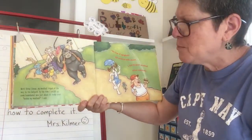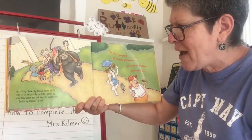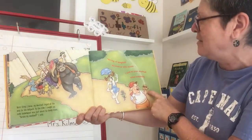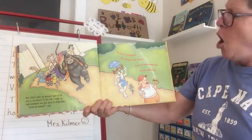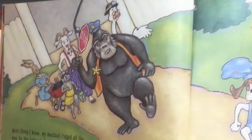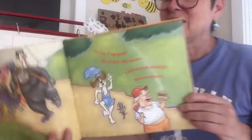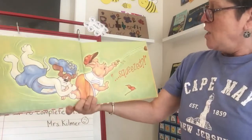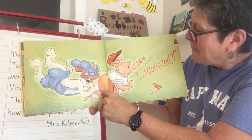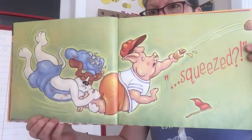Next thing I knew, my meatball zinged all the way to the ballpark. By the time I caught up, some tad whacker was just about to chop down. "Pardon my meatball," I said. "On top of spaghetti, all covered with cheese, I lost my poor meatball when somebody..." Don't eat it! They're tackling the piggy, and the piggy was squeezing down on his bun — poof! It squirted out the meatball.